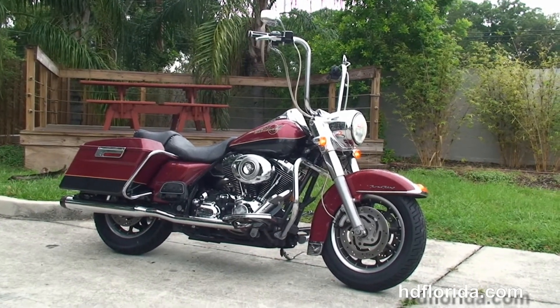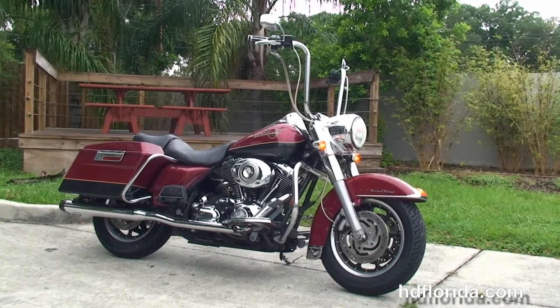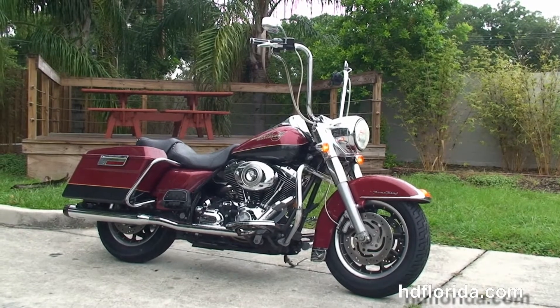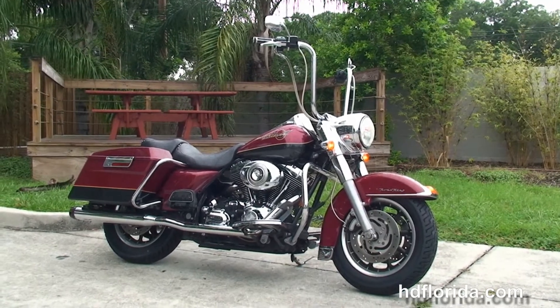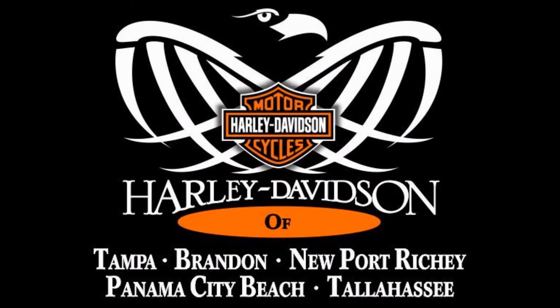We're rated number one in customer service and have over 1,200 new and previously enjoyed motorcycles to choose from. For more information on the Road King, click the link below. To view the rest of our captivating inventory, visit us at hdflorida.com. We're always open 24/7. And remember, have one rocking, smoking, adrenaline-filled Harley day.